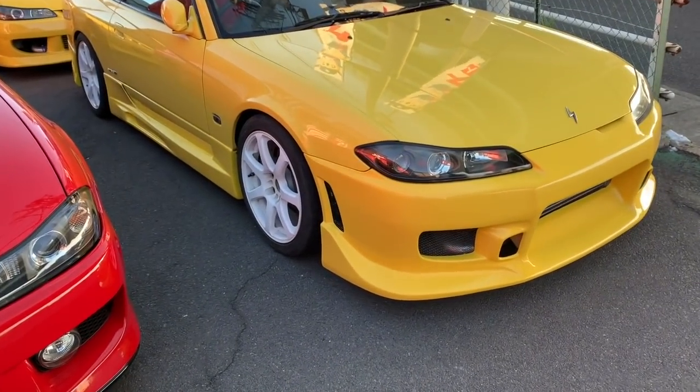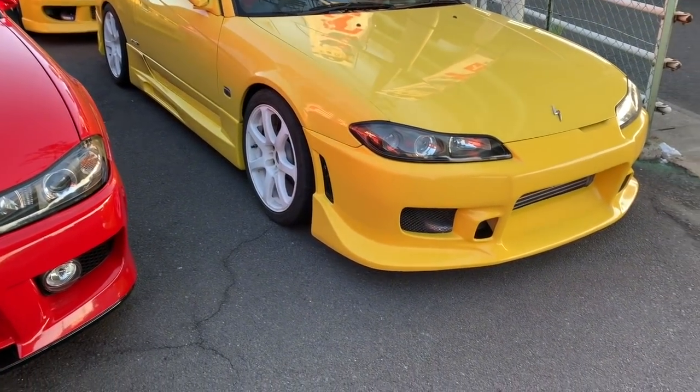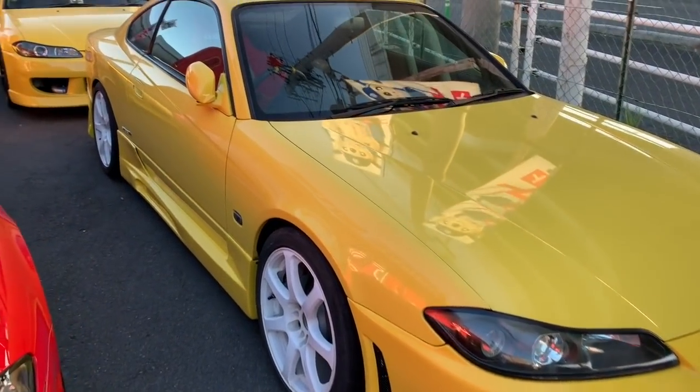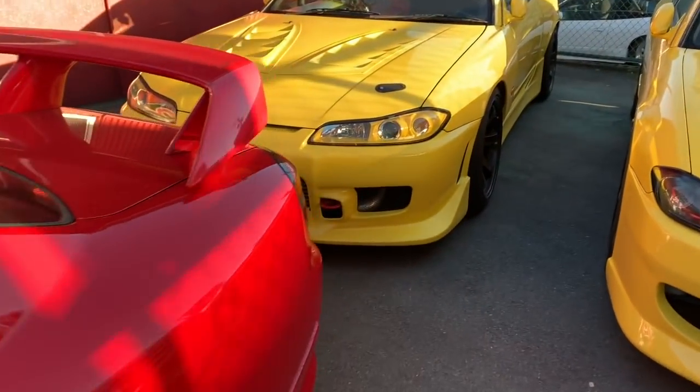We also have a slightly cheaper S15 here with around 125,000 kilometers, which we are asking about thirteen thousand eight hundred US dollars for.